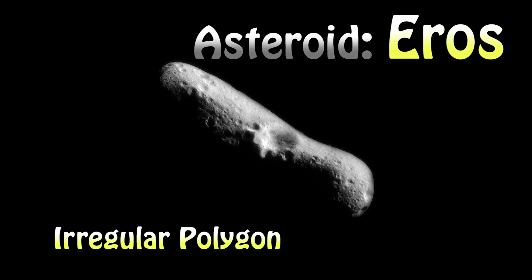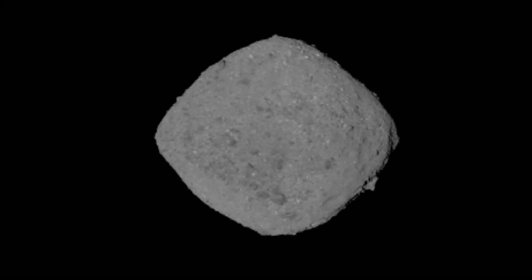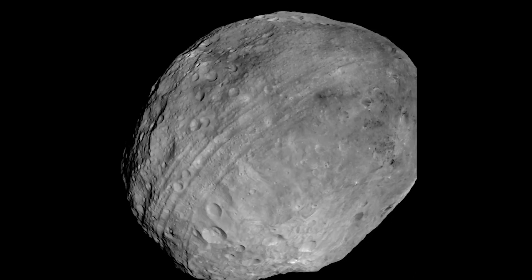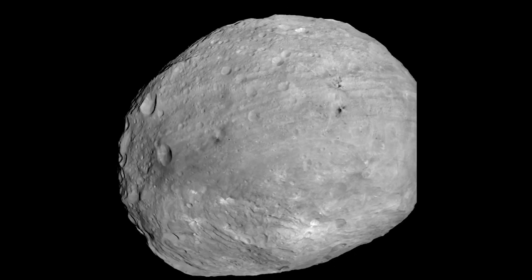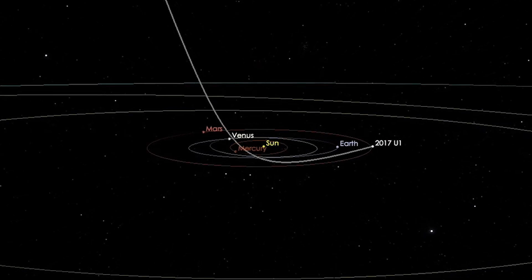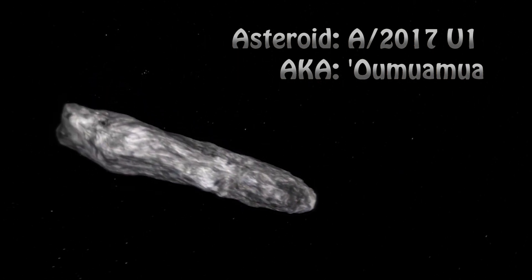Most asteroids that we observe in our solar system have kind of an irregular polygon, like a spheroidal shape — it looks something like a top that you might spin. In fact, asteroids do spin at various rates. But there are unusual asteroids as well. We recently had one that came from interstellar space that passed through our solar system, and it looked like a cigar shape — very unusual.